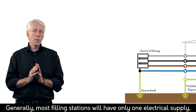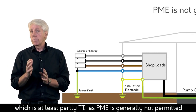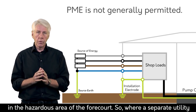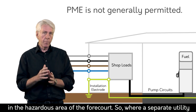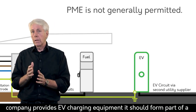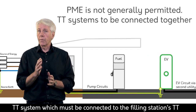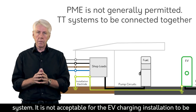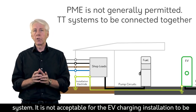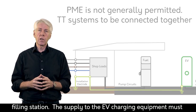Generally, most filling stations will have only one electrical supply, which is at least partly TT, as PME is generally not permitted in the hazardous area of the forecourt. So where a separate utility supply company provides EV charging equipment, it should form part of a TT system which must be connected to the filling station's TT earthing system. It is not acceptable for the EV charging installation to be connected to an earthing system separate from that of the filling station.